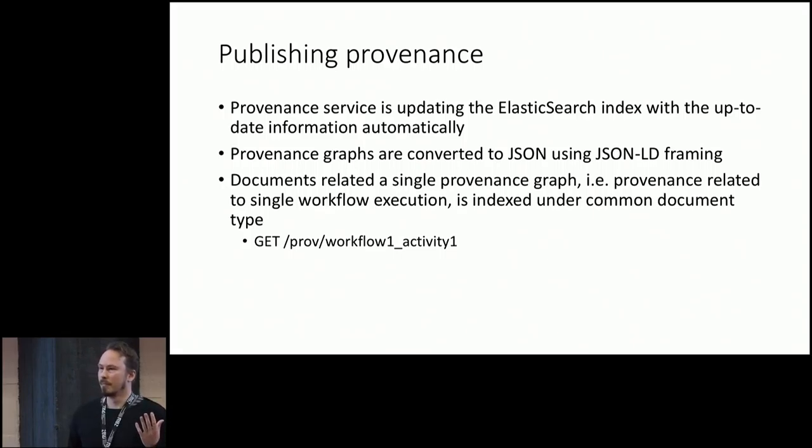It looks something like this — the workflow manager says it executed the workflow, the graph manager is replacing and retrieving things, framing is generating JSON, and indexing and RML and so on. These are the bits and pieces that are stitched together by the provenance service and then published automatically. The provenance service publishes this data to the Elasticsearch index and frames it using the same framing service as the other pipelines. Then it collects all the provenance data related to one workflow execution into one document type, so you can easily query the different bits and pieces related to a certain workflow execution using something like a GET request.